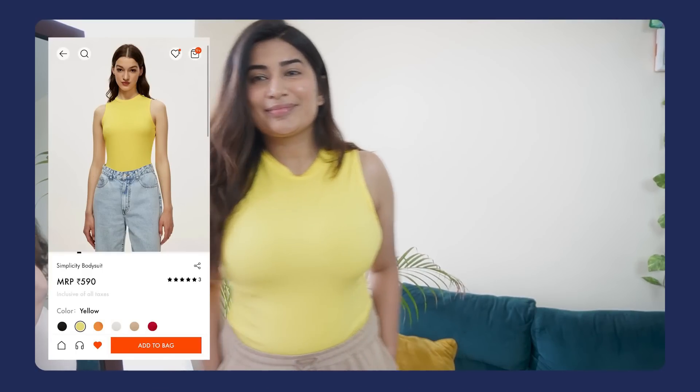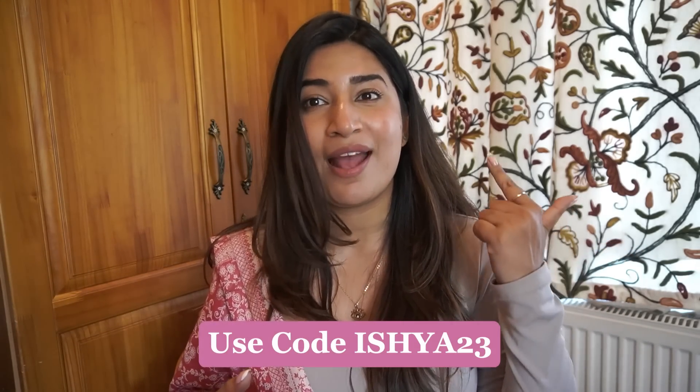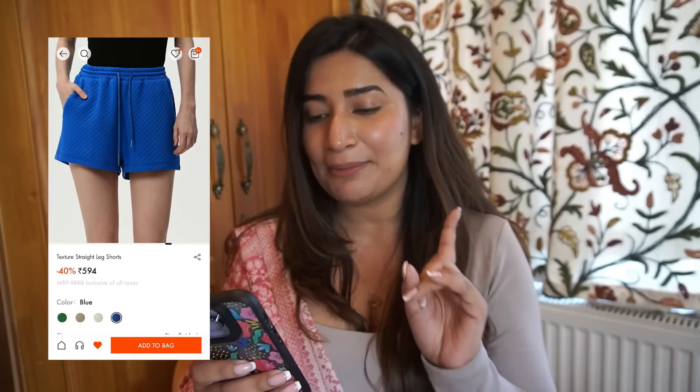First, I have this beautiful, absolutely gorgeous yellow simple bodysuit — it's a turtleneck, closed-neck, sleeveless bodysuit. This comes in six other colors: black, yellow, orange, red, and beige. I went for the bright yellow obviously. The fabric is so fine and so smooth on your skin. I loved the color, though I was a little worried it might look too bright and cheap — sometimes colors go a bit off — but this one is just so cute. Yellow is like my happy color, something that suits me very well, and I genuinely love it.